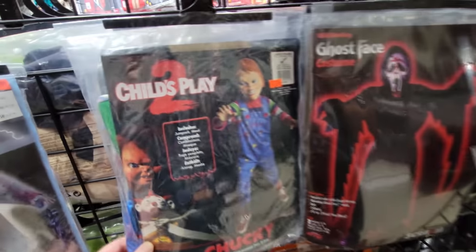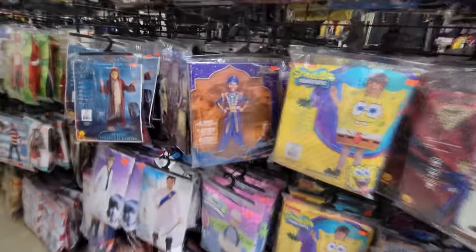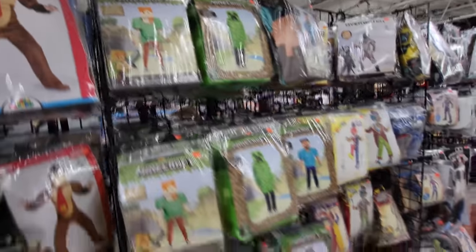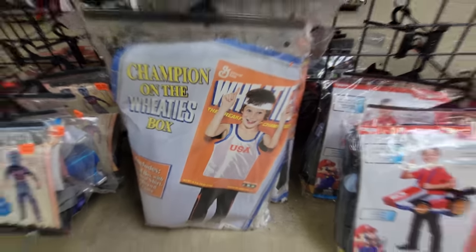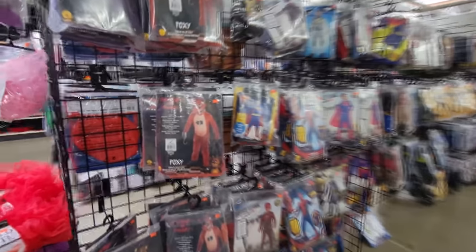Ghost face and Child's Play costumes. Oh my gosh guys, it's like overwhelming walking through here looking at all these costumes because there are so many. Fortnite. Teenage Mutant Ninja Turtles. Oh look at this — they got Donkey Kong. Lots of Minecraft costumes. What the heck is this? Champion on the Wheaties box — you get to be on the Wheaties box. Lego and Lego Ninjago masks. Here's some Five Nights at Freddy's.